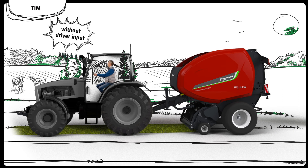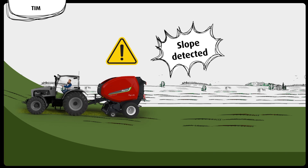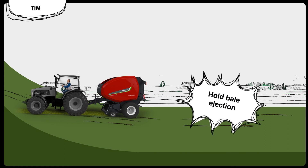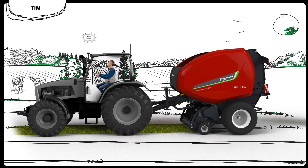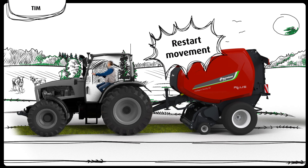And he can feel safe as well, because in case a slope is detected, the system will hold the bale ejection, avoiding the risk of the bale rolling down the hill. After checking around him to see all is fine, Alex will only have to press a button to restart the tractor forward movement to start the next bale forming.